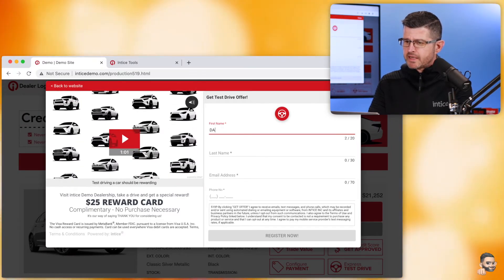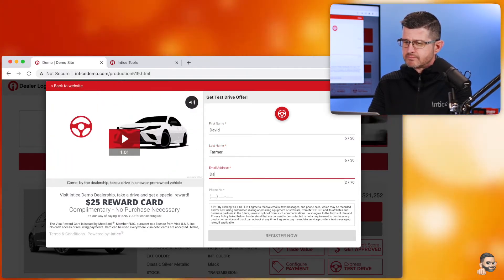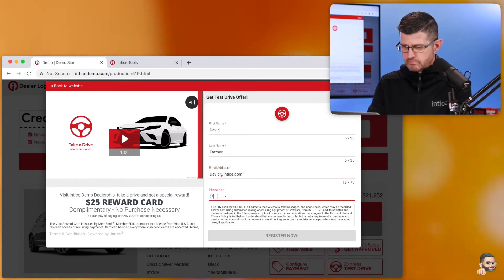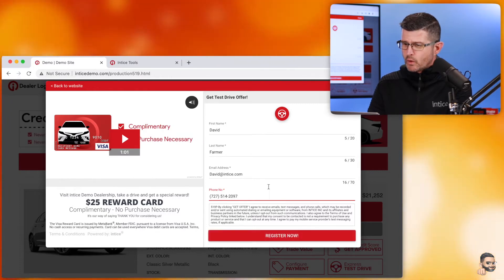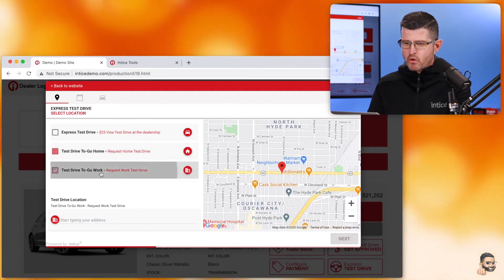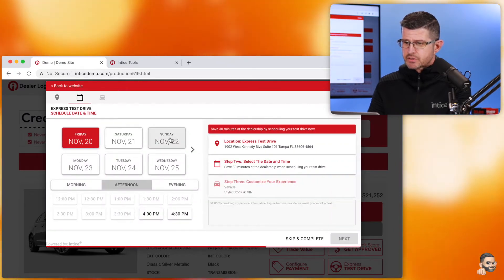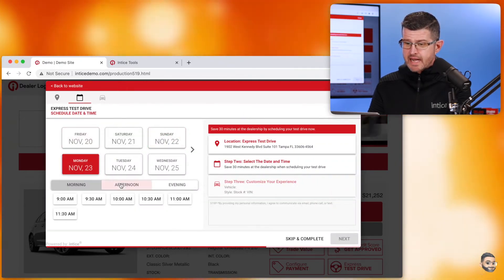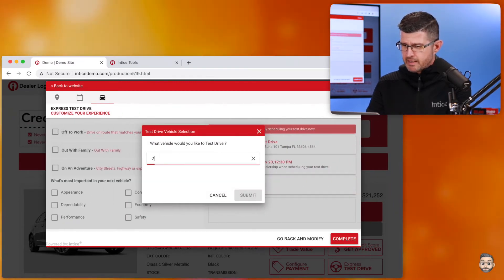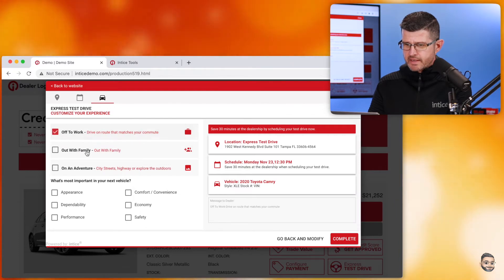I'm going to register with my first name, my last name, my email address, and my phone number. Once I make that registration, I can complete the process by scheduling a test drive at the dealership, at home, or at work. In this case, I'm going to schedule a test drive at the dealership. I'm going to select a specific time, day part, specific time, and complete the process by letting you know what vehicle I'm considering and customizing my experience.